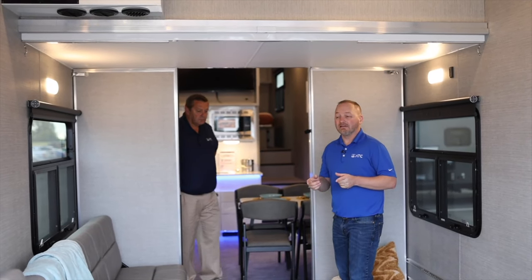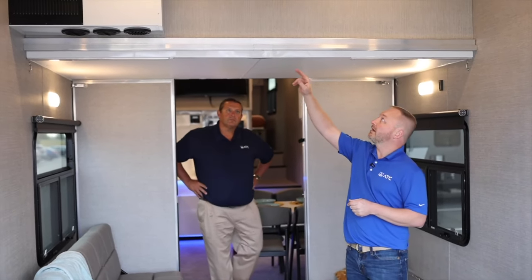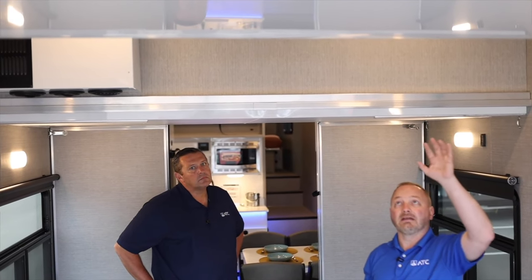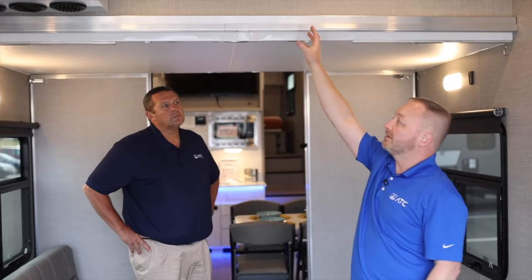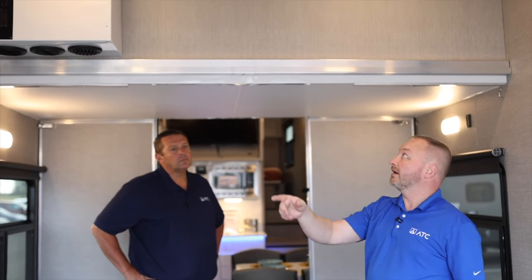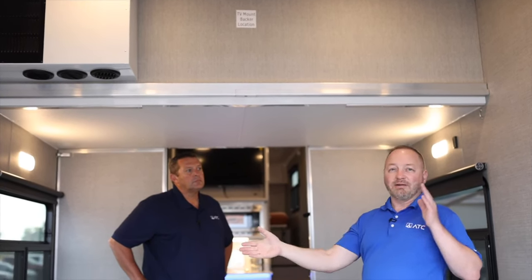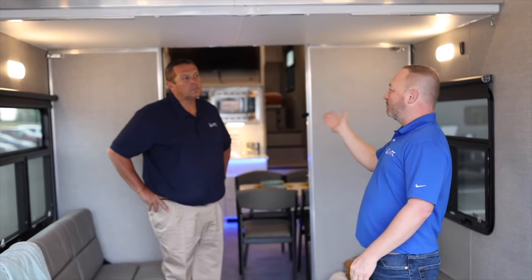Something we added this year on the fifth wheels is another TV prep location. For people sleeping in the bed on our Happy Jack system, there's a place where they can lay in the bed or sit on the couch and watch TV back there. That way, if you're parents with kids and you want to separate them, give them their own area — just close the partition wall, turn on the TV, and they're good to go.